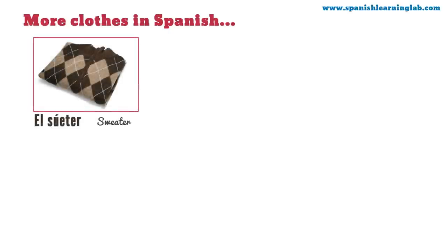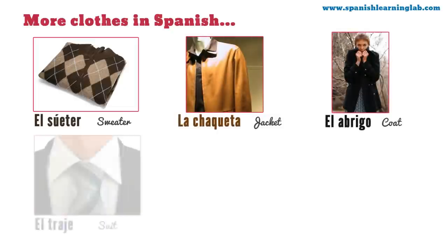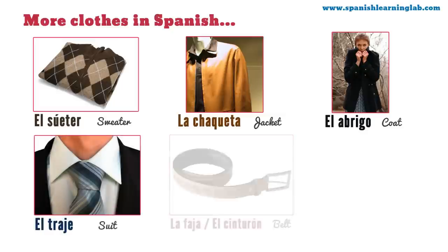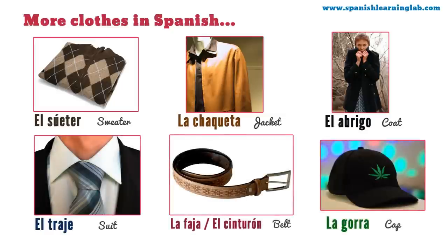Here is the third set of clothing items in Spanish: el suéter, la chaqueta, el abrigo, el traje, la faja, y la gorra. Let's say them again: suéter, chaqueta, abrigo, traje, faja, y gorra.